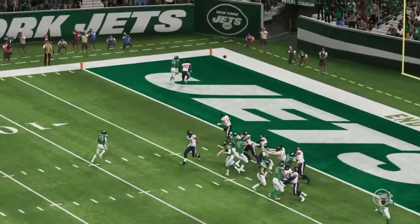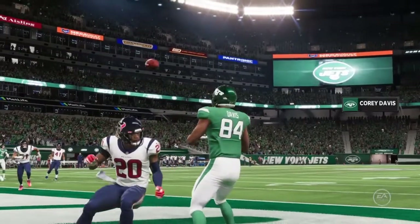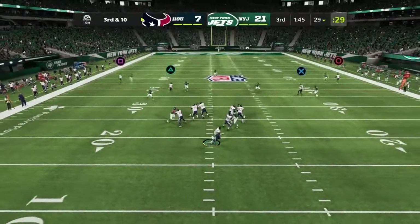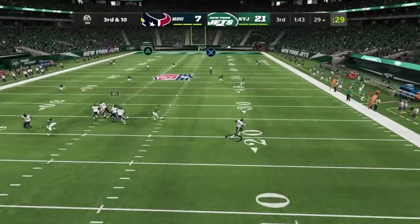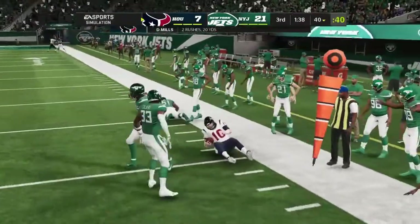The Jets take the opening kickoff of the third quarter and drive right down the field to extend their lead. They've got to have points, and the guys who can put the ball in the end zone — they're the ones that need to touch the ball.